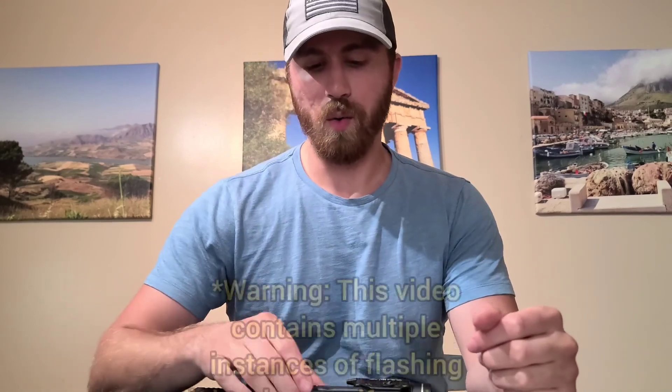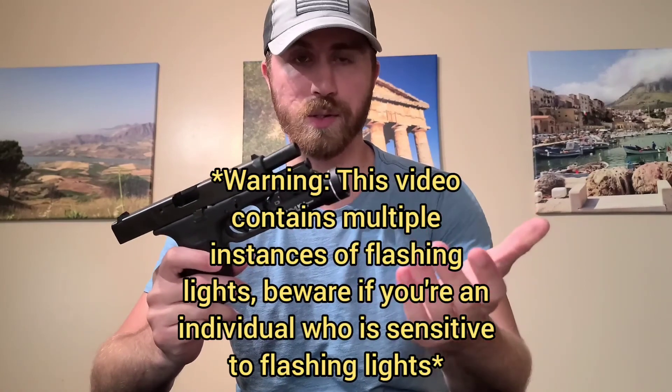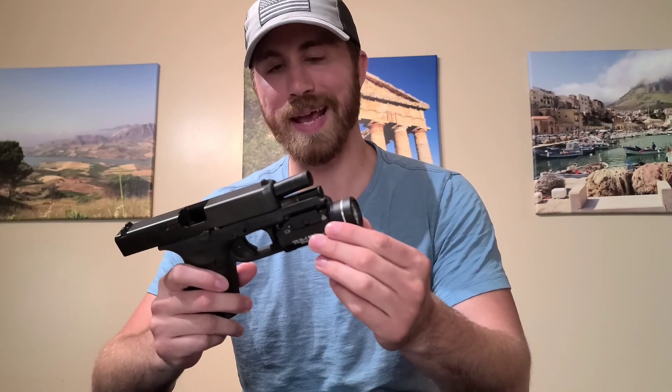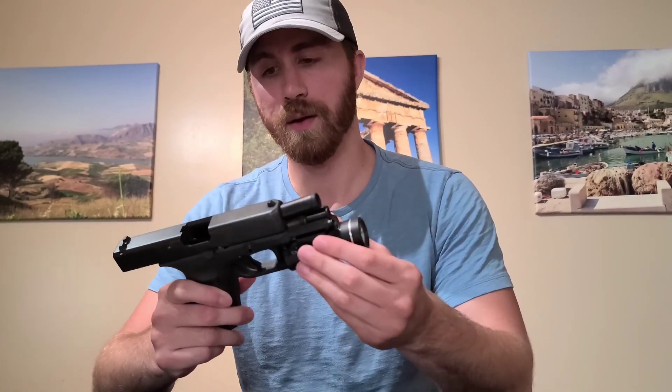Today I want to go over weapon lights — the benefits of using a weapon light, why you should use them, what they are exactly, and then a review on this one right here. This is the TLR-1HL from Streamlight. I got this about six or seven years ago. First, let's talk about why I have a weapon light on my pistol or rifle, whether it's a concealed carry pistol, a home defense pistol or rifle.